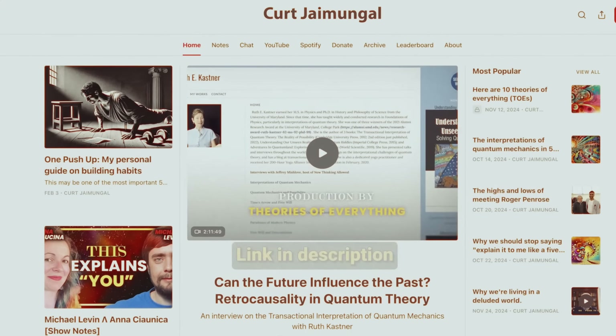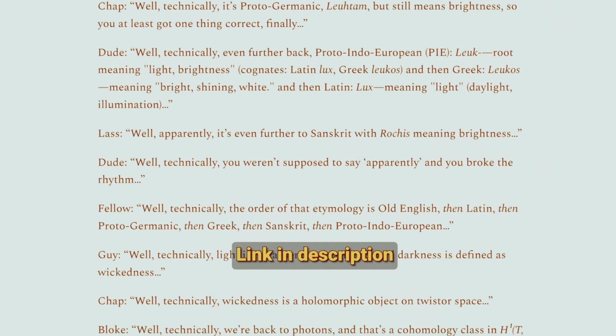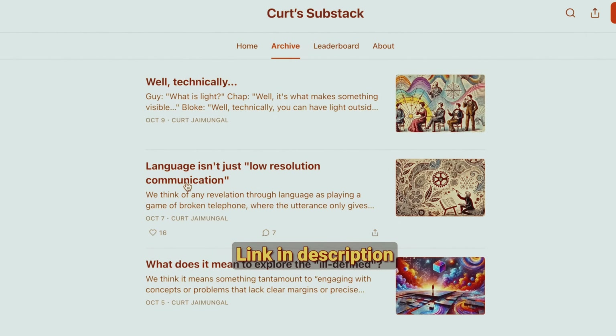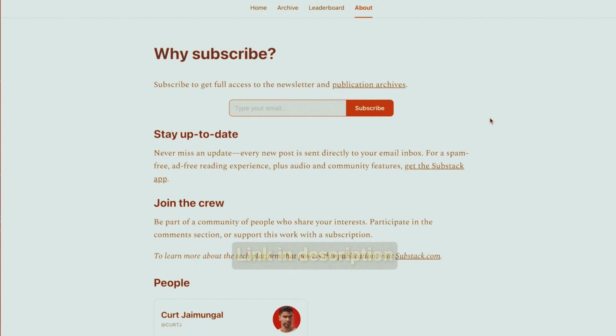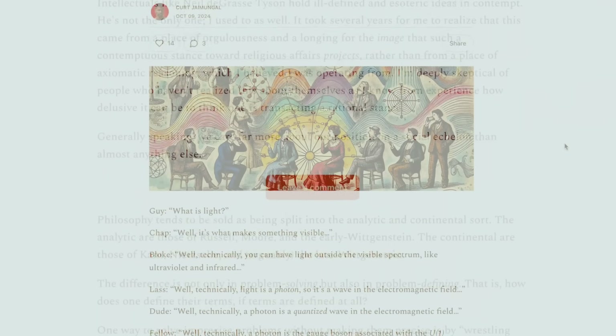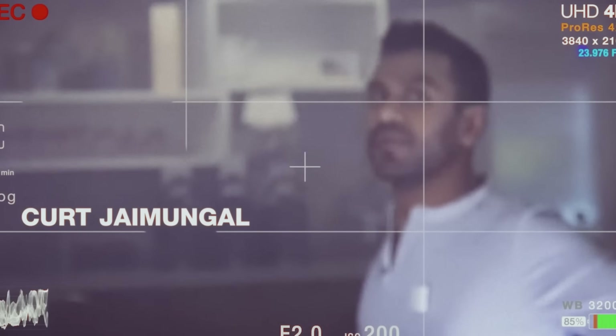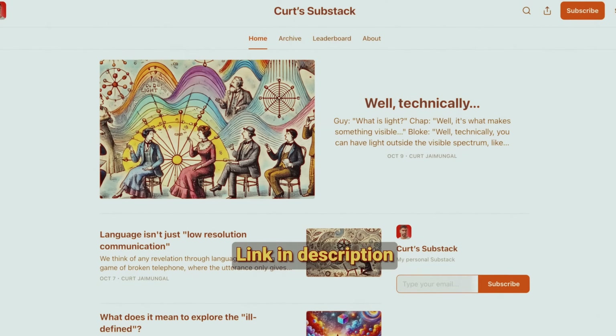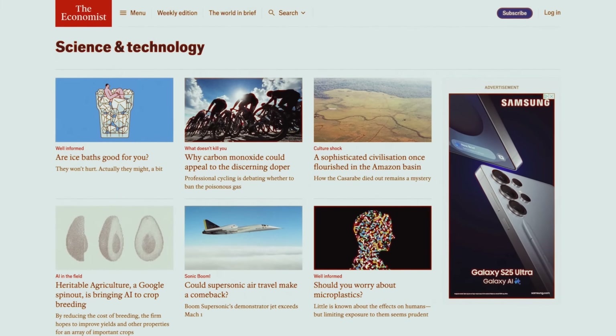New update: there's a Substack with writings on language and ill-defined concepts, as well as mathematical details — content not available on Theories of Everything or Patreon. Full transcripts will be placed there in the future. The host notes that while remaining impartial in interviews, the Substack is a way to share his deliberations on theoretical physics, philosophy, and consciousness. Thank you also to the partner, The Economist.